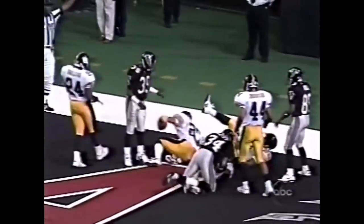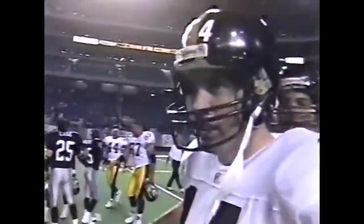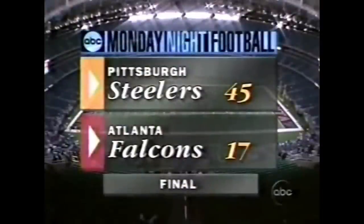The final here is Pittsburgh 45, Atlanta 17. And a week from tonight it's the Redskins and the Dolphins. Till then — Al Michaels, Frank Gifford, Dan Dierdorf — good night from Atlanta.